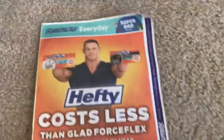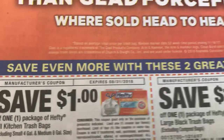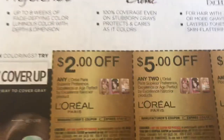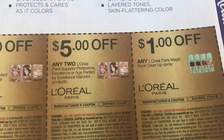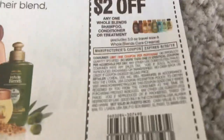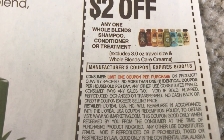We're going to go ahead and start with the Retail Me Not insert — it's a thin one. We do have a Hefty trash bag coupon for a dollar off, and another one for the large black trash bags. Here are some L'Oreal hair color coupons. Check back on my channel Sunday morning — we always get new printable coupons. We do have the $2 Garnier Whole Blends, but this one is a limit of one coupon.